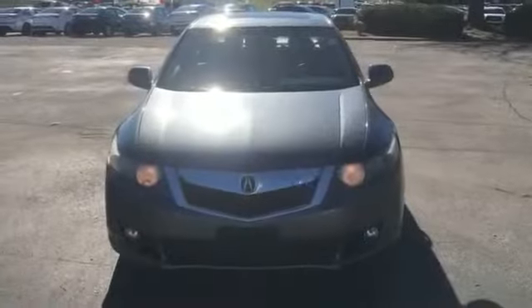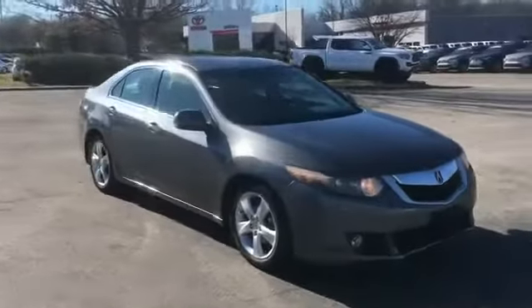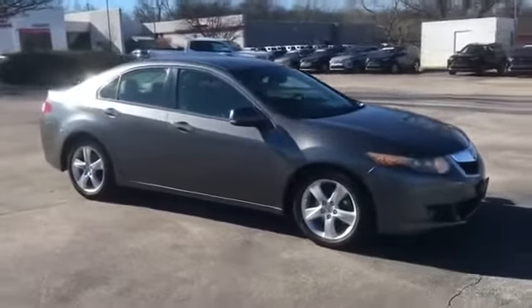2010 Acura TSX. This sedan combines safety and comfort with style and performance.